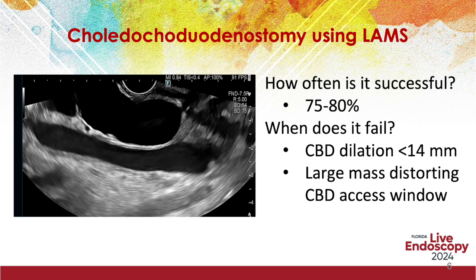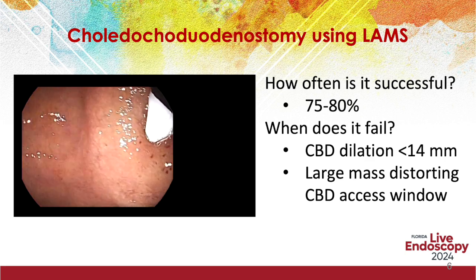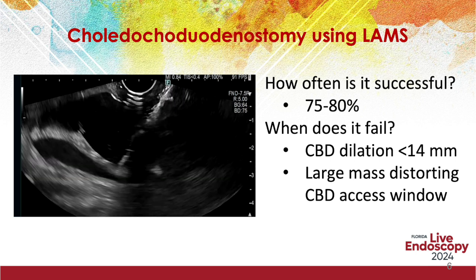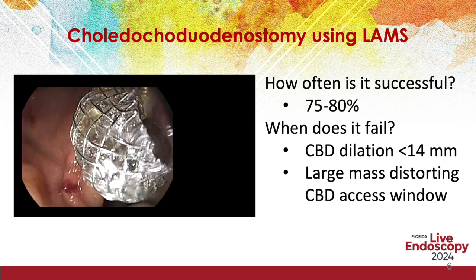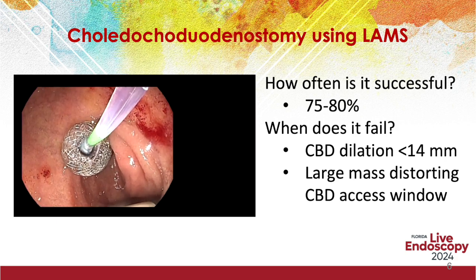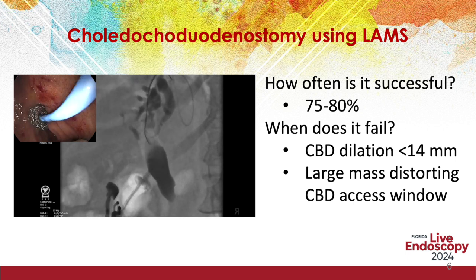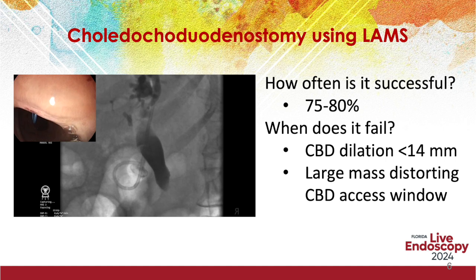When the common bile duct is dilated to more than 15 mm, biliary drainage can be undertaken using a lumen-apposing metal stent (LAMS). However, the bile duct is not dilated to 15 mm in 20-25% of patients, thereby precluding LAMS placement. Also, a large tumor can distort the biliary axis, thereby causing mechanical compression. Given that the dumbbell shape of LAMS is not ideal, an axis-orientating plastic stent is required to facilitate better drainage of bile.